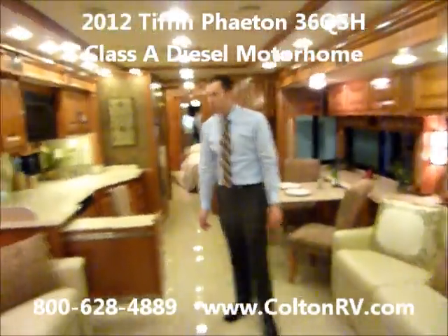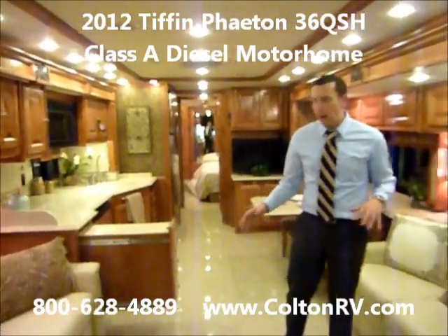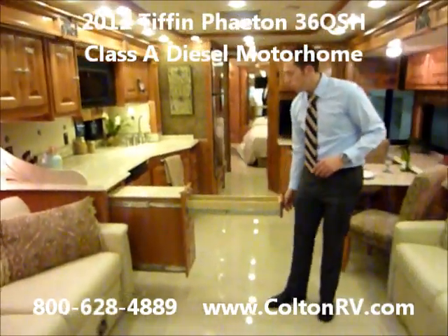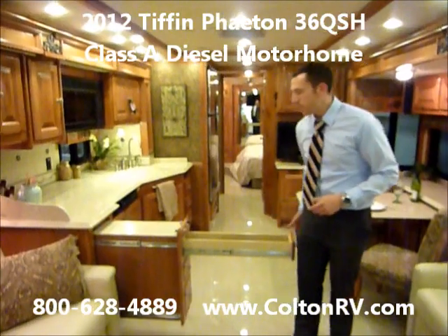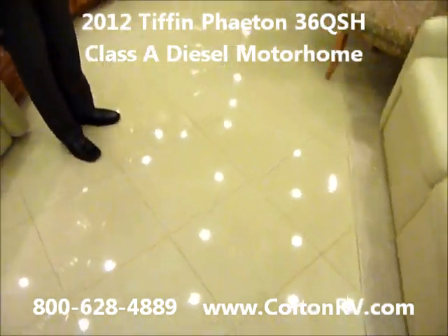And inside, of course, the floor plan is gorgeous — with opposing couches, a big kitchen with a pull-out. Look at these drawers, how far they pull out. All these remotes fit in here quite nicely. If you can get a picture of the floor, people can see that nice shiny solid surface floor that they use.